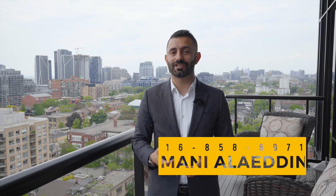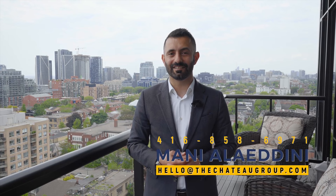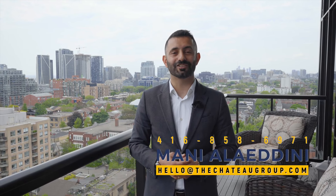To book your showing or answer any other questions, feel free to reach out at 416-858-6971 or send us an email at hello@thechateaugroup.com.